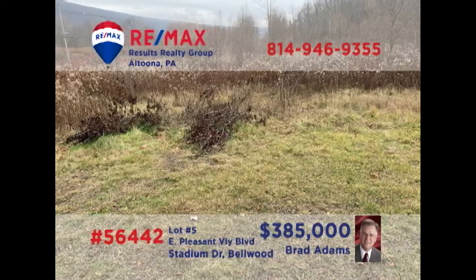Commercial investors, is it time to relocate or expand your retail or professional location? Brad Adams presents a nearly 11-acre parcel in Bellwood for you to consider. Located directly on Business Route 220 with access on Stadium Drive, this high traffic land is in the perfect location for whatever you've got in mind. Natural gas, electric, water, and sewer are already available at the lot. Contact Brad for all the details or to schedule a tour.